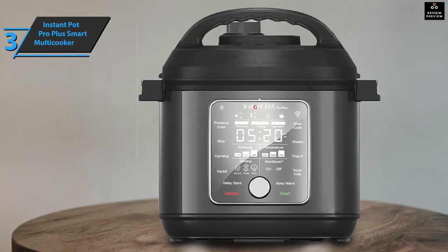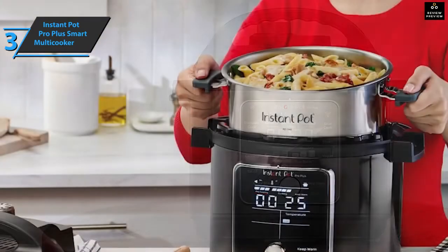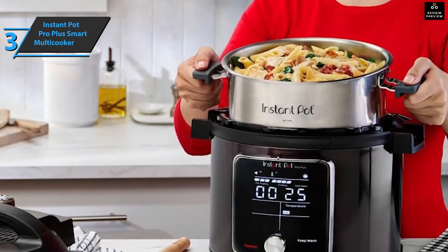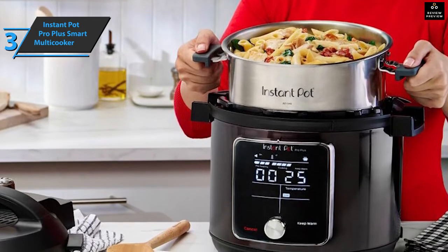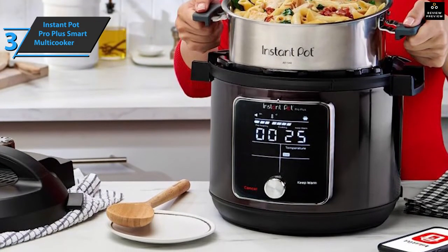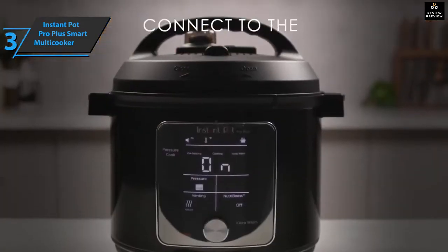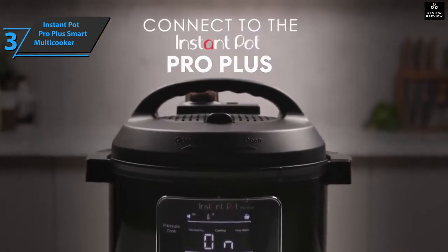Safety features include excellent overheating protection, a smart locking cover, and more. The package includes an additional sealing ring and a stand made of quality stainless steel. The Instant Pot Pro Plus Smart Multi Cooker comes in black, with a sleek look and dimensions of 15.2 by 15.2 by 15.2 inches, weighing 20.5 pounds.